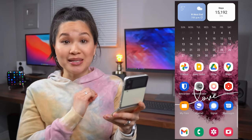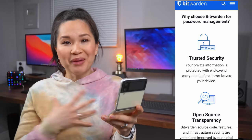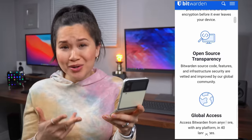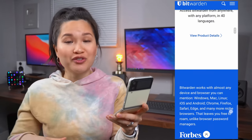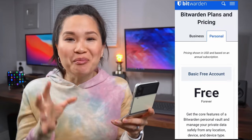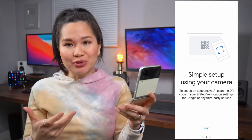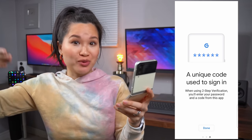Next up are a couple of security apps. I highly recommend everyone use some sort of password manager. My favorite is Bitwarden. I love that it works on Mac, Windows, Android, and iOS, so regardless of what I'm working off of, I have access to my passwords. It works with biometrics, supports autofill, and the best part — it's completely free. Google Authenticator is for two-factor authentication. Basically, it generates random codes that serve as an extra layer of protection on top of your passwords.